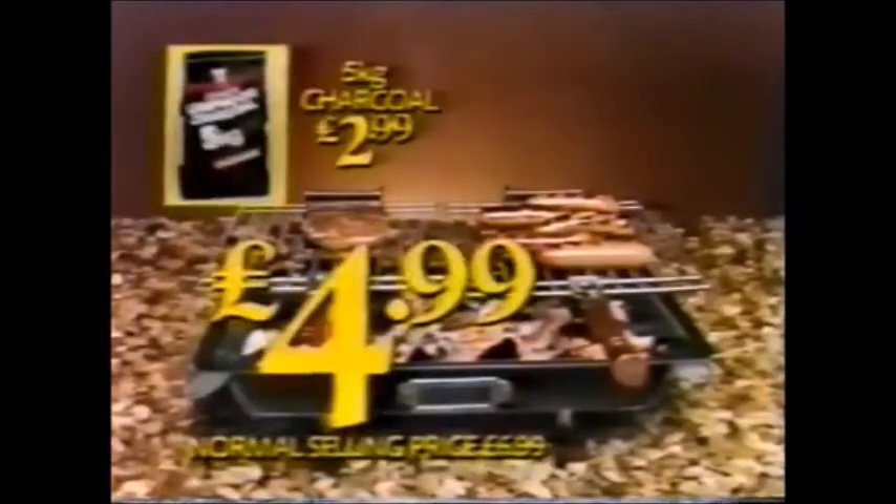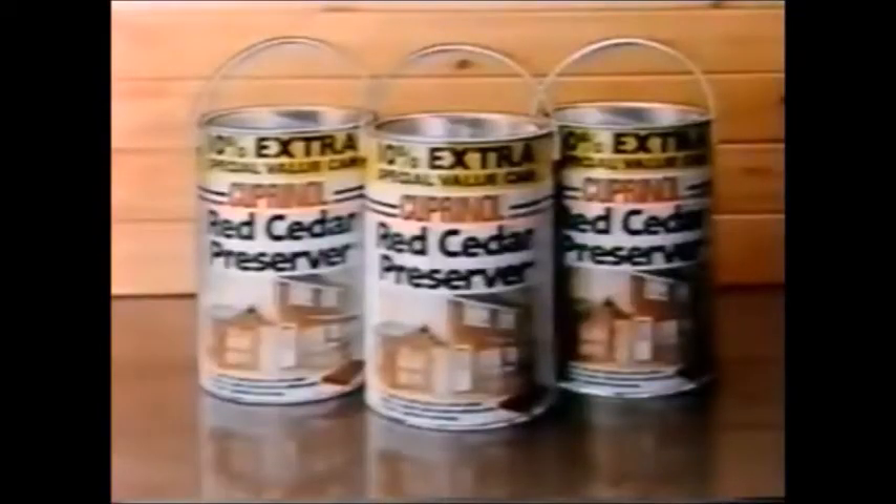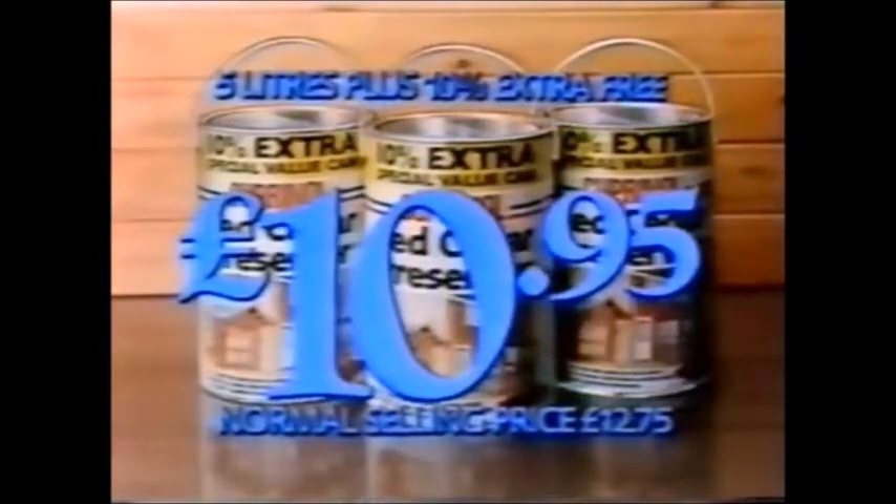A mealtime break? Try this Hibachi BBQ, an unbelievable $4.99. Get growing with this Great Mills Growing Bag, $1.25. Cupronol exterior red cedar wood preserver, down to $10.95.